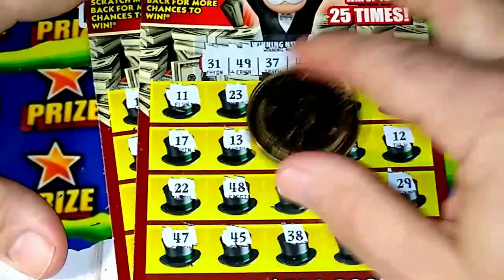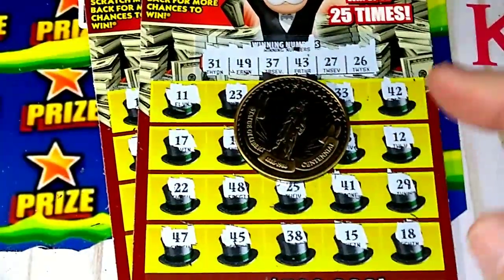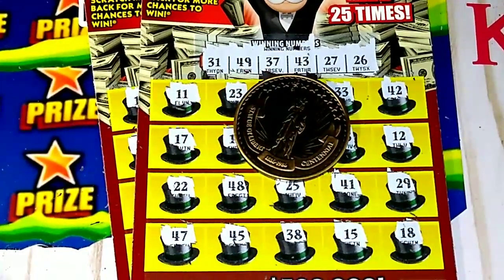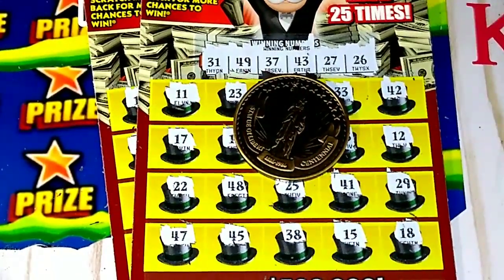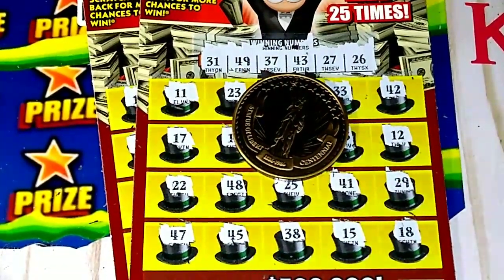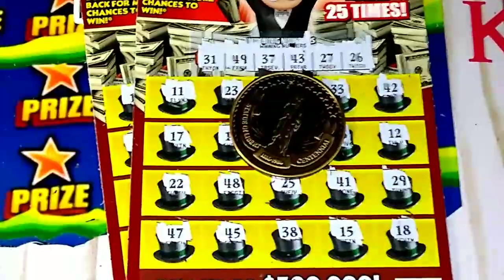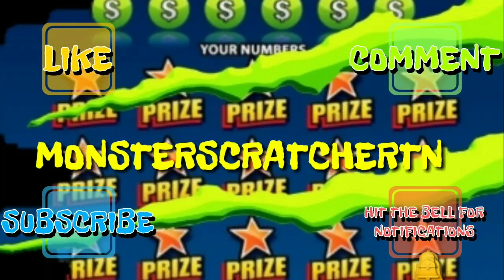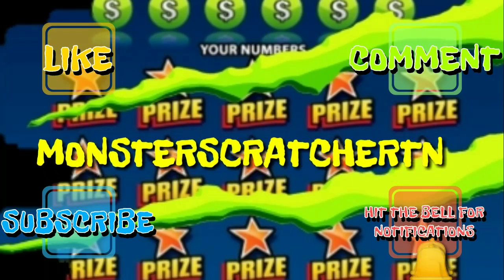That's all right. I hope everybody's having a great day and a blessed day. Tune in tomorrow — we're doing the jackpot ticket, and I like that ticket too. I will see y'all on the next video. Don't forget to like, comment, and subscribe, and hit that little bell to get notifications on new videos.